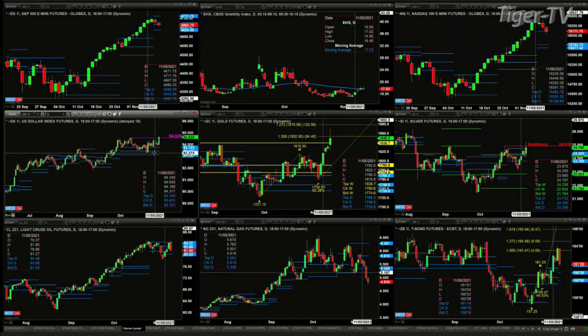Natural gas broke through support yesterday, but there's a TD9 breakout level — we'll take a look at that during the Trader's Ed show. Brand new profile in treasuries forming right now below price, very similar to the NQ. Something to think about.